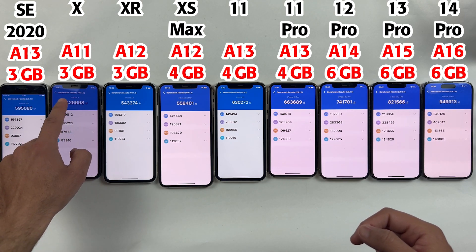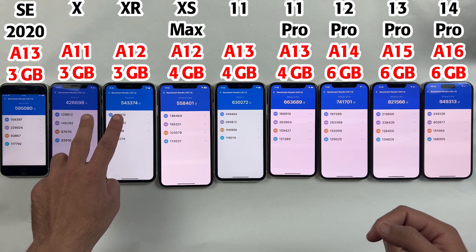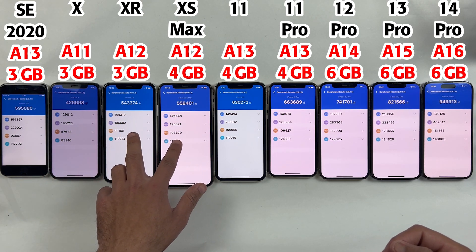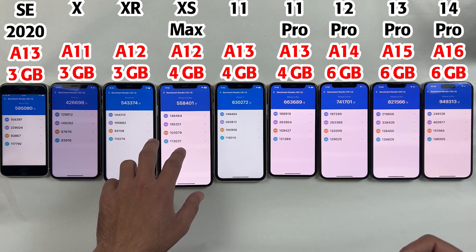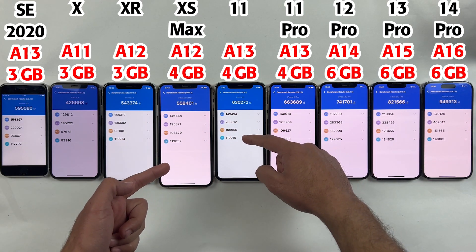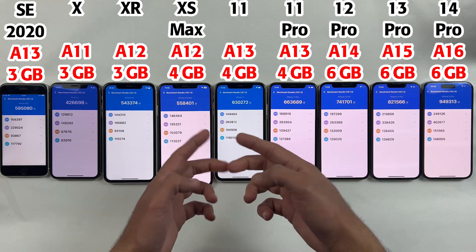Between the iPhone X and XR there is nearly a 100k score difference, which is making the iPhone XR far better in terms of gaming performance. While the iPhone XR and XS Max have got almost similar scores, I will prefer the XS Max instead of XR for gaming.